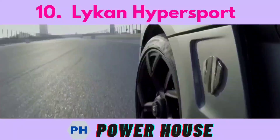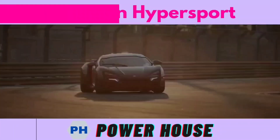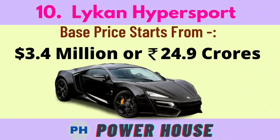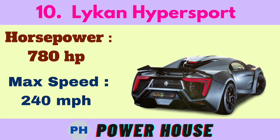Number 10 is the Lycan Hypersport. The base price starts from 3.4 million dollars or 24.9 crore rupees. Its horsepower is 780 hp and its maximum speed is 240 miles per hour.